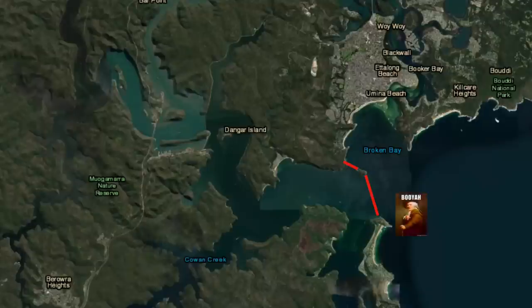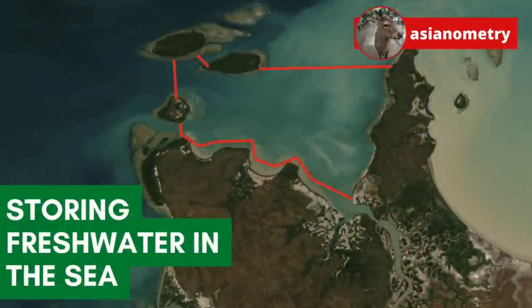It might sound weird at first, but this is a real thing — a coastal reservoir: a freshwater lake created out of a piece of the ocean. In this video, I want to talk about the upsides and downsides of coastal reservoirs.